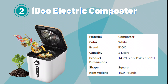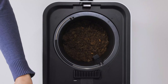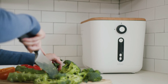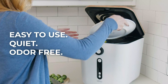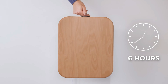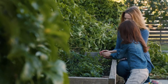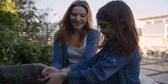Number 2. iDo Electric Composter. The iDo Electric Composter for Kitchen Counter is a compact and efficient solution for converting food waste into nutrient-rich compost right in your home. With a 3-liter capacity, this smart kitchen composter fits easily on countertops, making composting convenient and accessible. The iDo Composter automatically breaks down food scraps, turning them into pre-compost suitable for plants. Its odorless operation ensures a pleasant kitchen environment, while its sleek design adds a modern touch to any space.